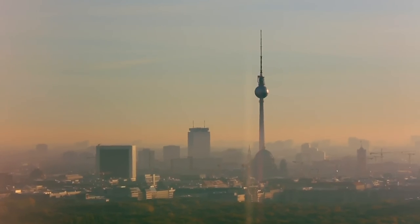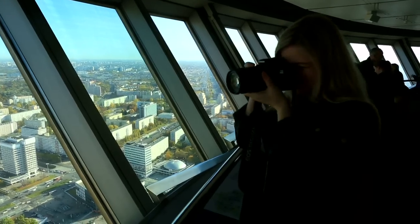It's a whopping 368 metres high, which makes it the tallest building in the European Union.